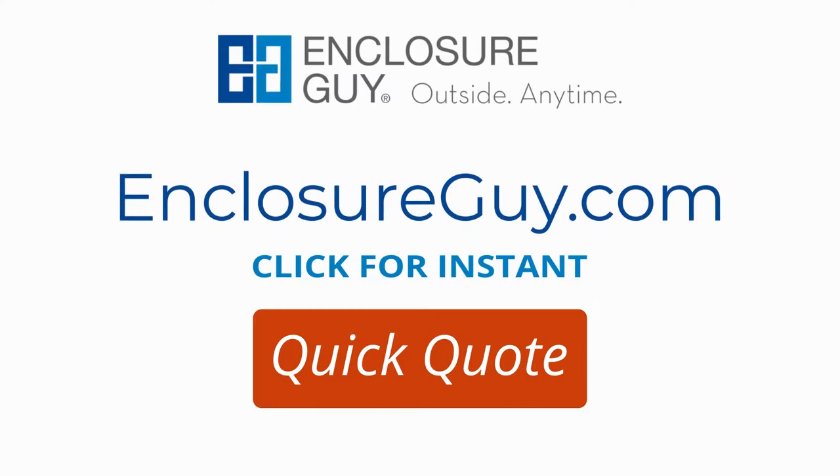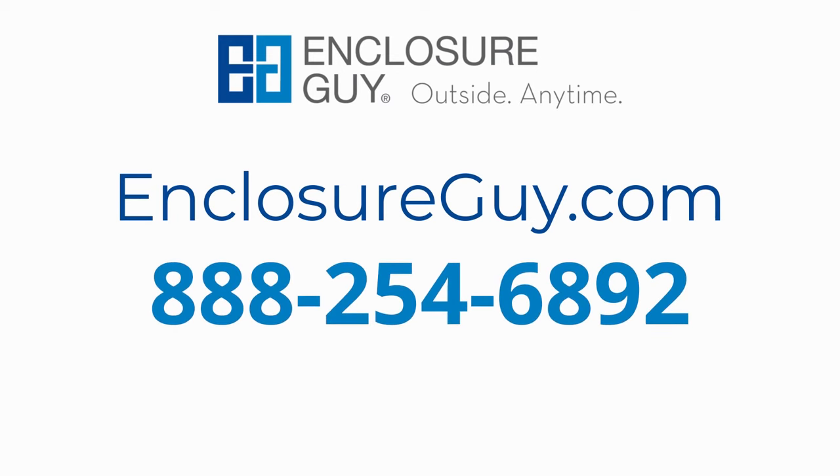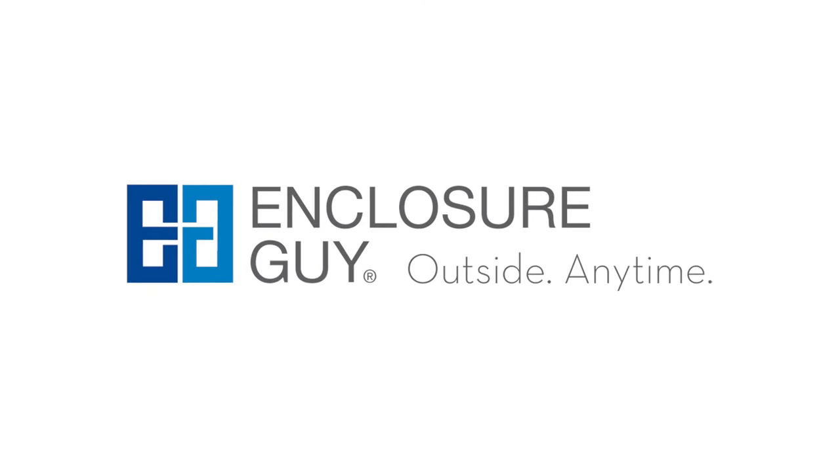To protect your outside space, start by visiting EnclosureGuy.com to learn more about their custom drop shades and curtains and get your instant quick quote while you're there. Or give their experts a call today at 888-254-6892. Enclosure Guy — outside, anytime.